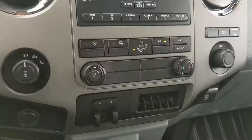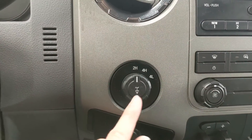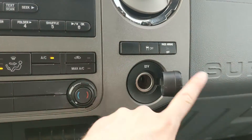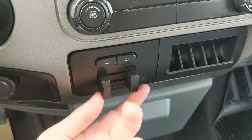Moving on, you have your climate controls here — pretty simple and easy to use. To the left you have your 4x4 controls with a locking rear differential, and on the right you have a 12 volt outlet as well as your traction control shutoff button, and moving down further you have your trailer brake controller.